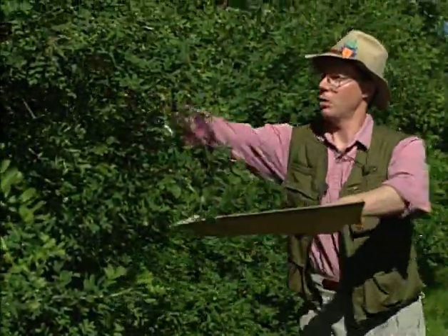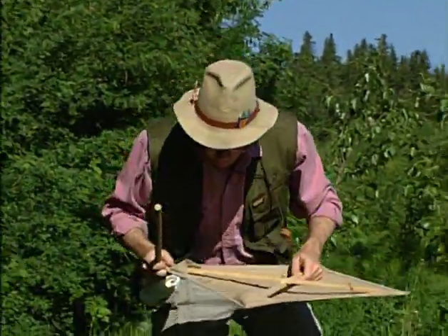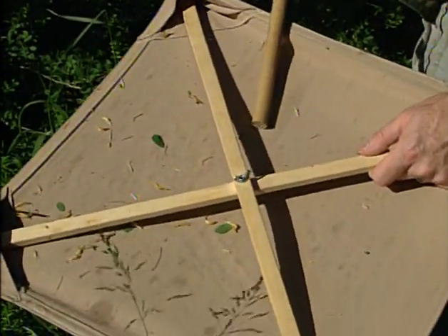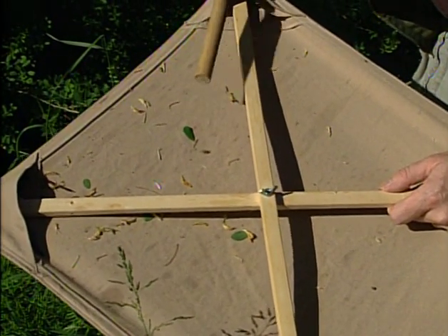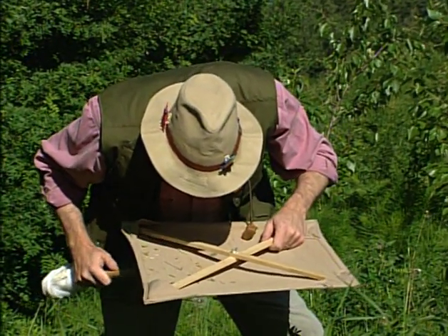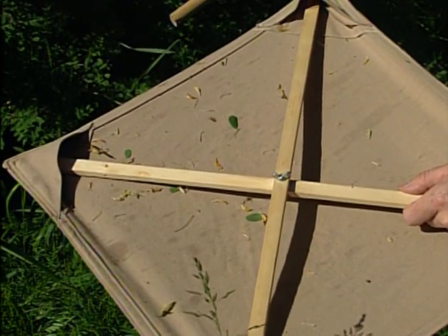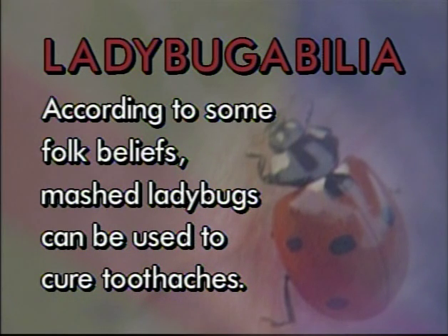You can also hope that there aren't any wasp nests on these plants, because you will find those too. Now let's have a look. There's a nice stonefly, and a spider, and an aphid. No ladybugs. Just the world's smallest beetle — not a ladybug. Too bad. But hey, is this fun or what? According to some folk beliefs, mashed ladybugs can be used to cure toothaches. Fortunately, I don't believe that kind of thing.